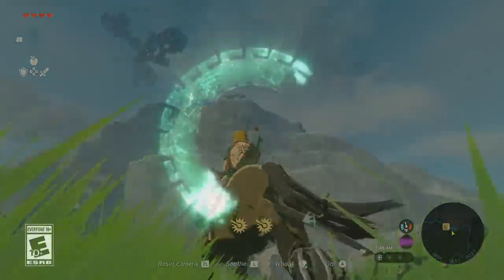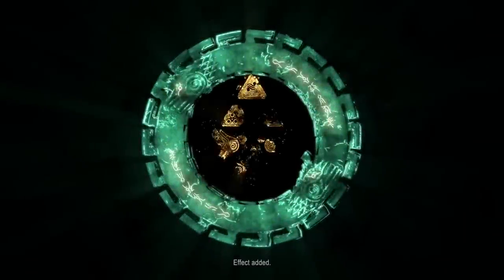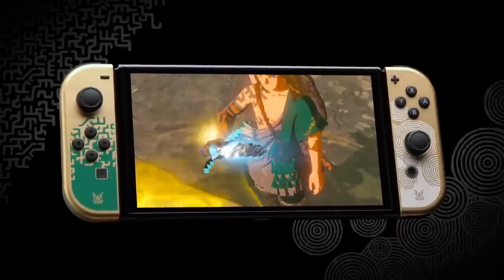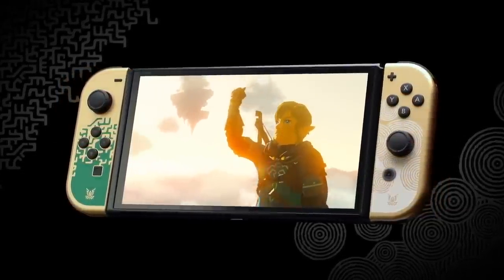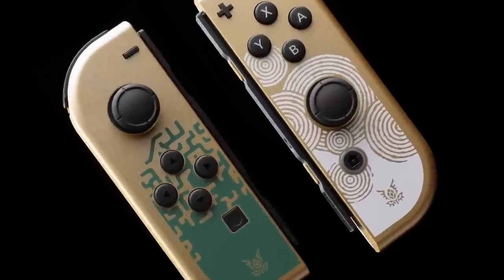We already have a giveaway going on right now for a Zelda Tears of the Kingdom Nintendo Switch OLED edition, a Zelda collectors edition, and a Tears of the Kingdom pin from PAX East. You can enter that giveaway in the pinned comment or the description — it runs until May 12th. We're also on our road to 133,000 subscribers, so please subscribe and turn on the bell icon.